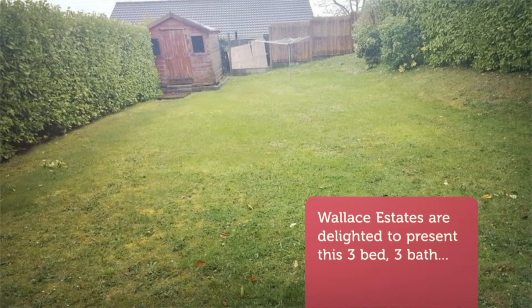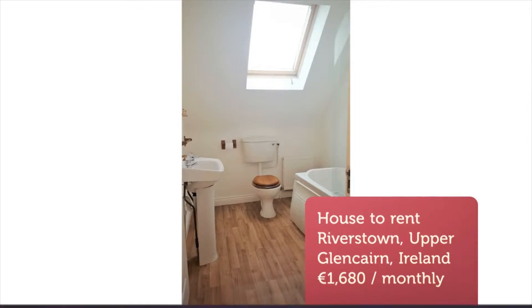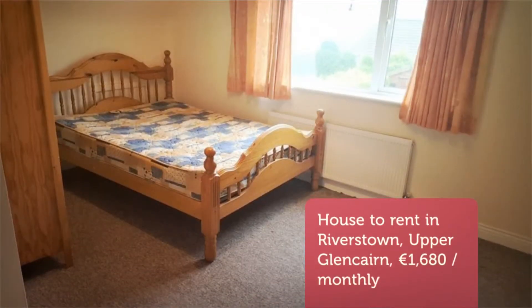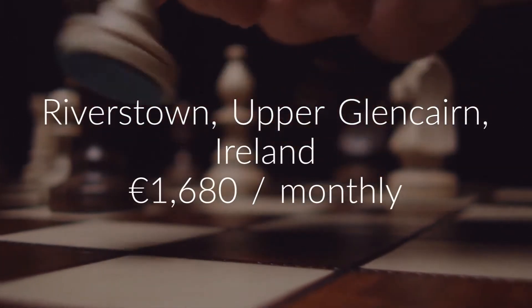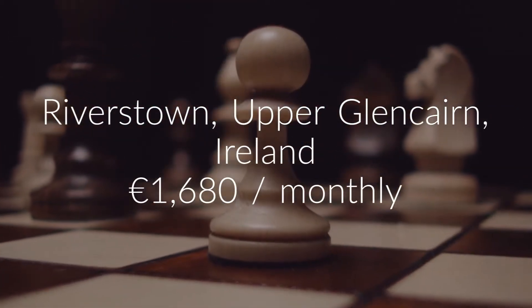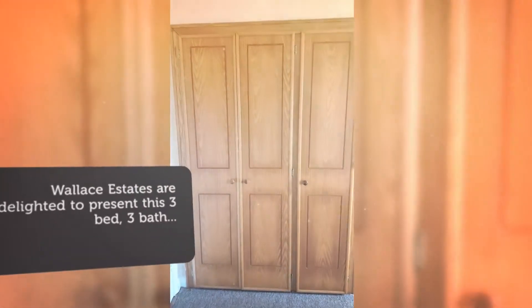The accommodation comes fully furnished and is finished to an excellent standard. The accommodation consists of three good-sized double bedrooms, all equipped with large windows allowing plenty of natural light to flood the rooms. One of the bedrooms is located on the ground floor and the second and third are located on the upper level.